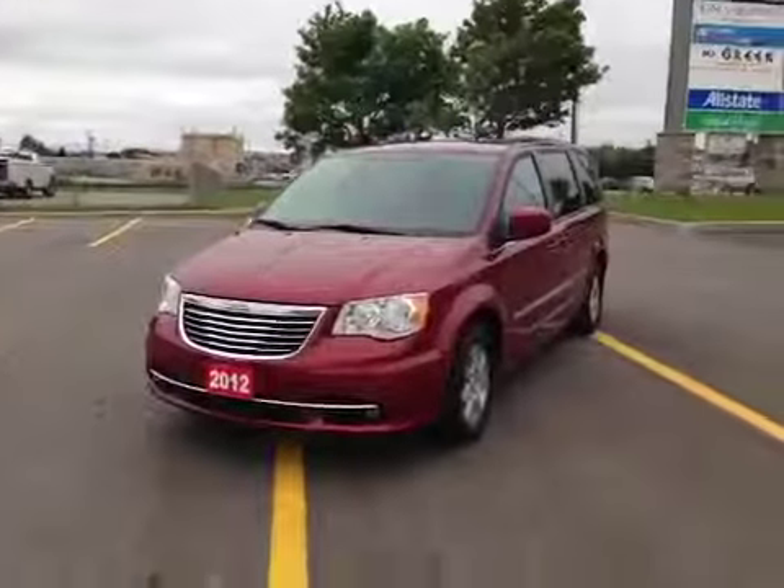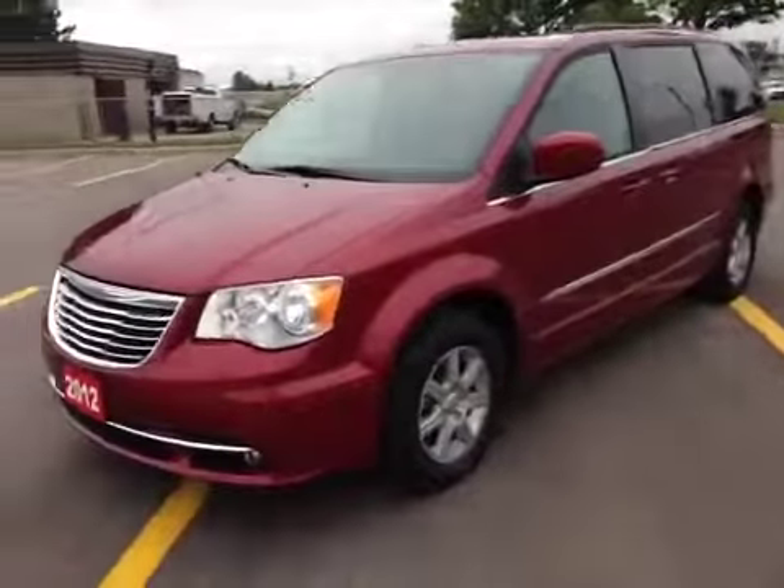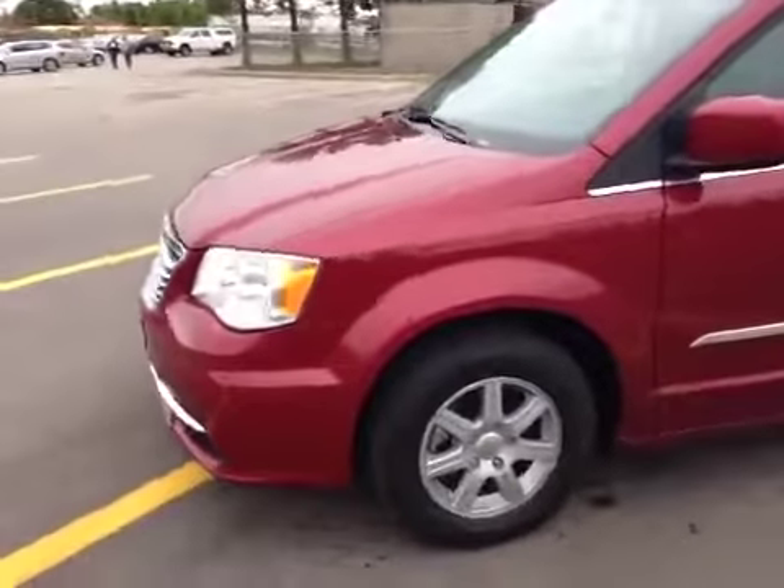As you can see, it is a dark maroon cherry color, which is beautiful. It's got 16-inch alloy wheels.